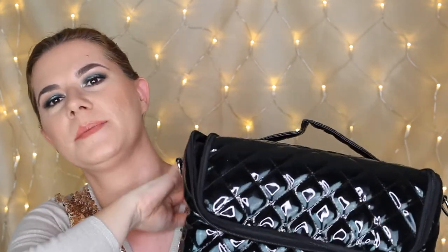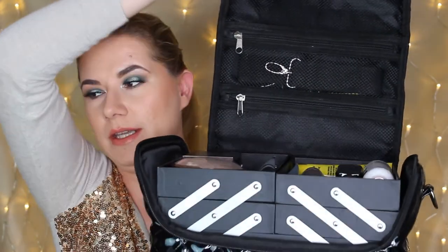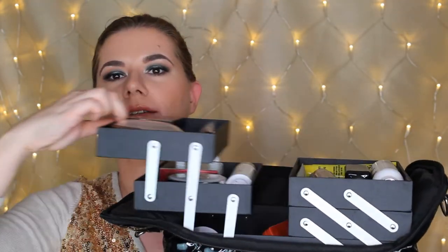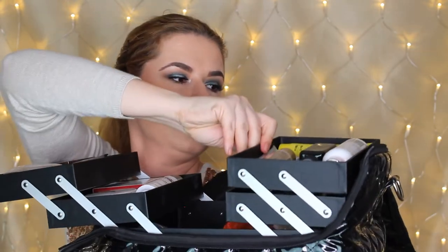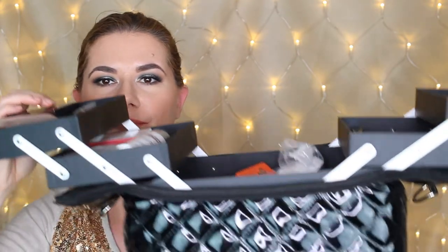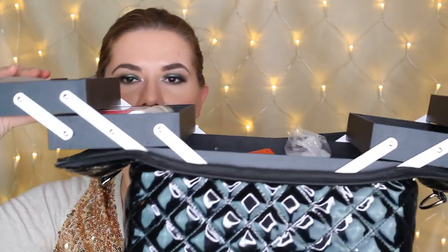I'm not going to show you the brushes because I have brushes in another bag separately. So let me open it — it's heavy — and of course you can hang it. These are the products I always travel with, plus some new products I took with me during Christmas when we went away.